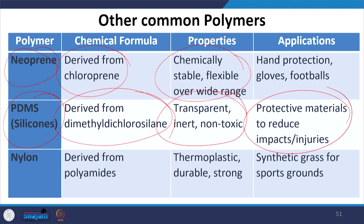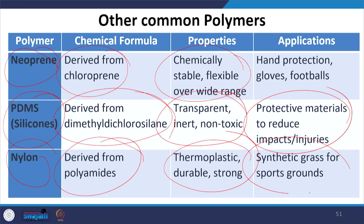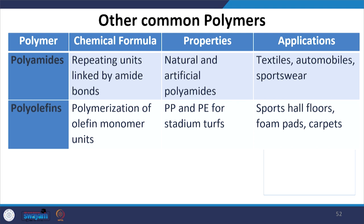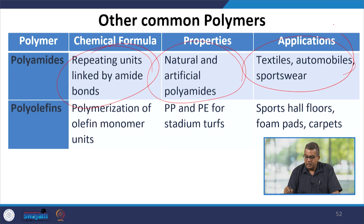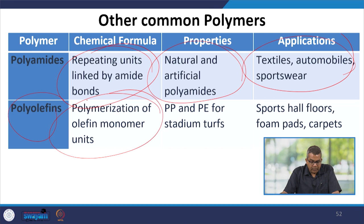Nylon, derived from polyamides, is thermoplastic, very durable, and strong, used as synthetic grass for various sports grounds. Polyamides with repeating units linked by amide bonds — both natural and artificial — can be used in textiles, automobile parts, and sportswear. Polyolefins, prepared through polymerization of olefinic monomers and having properties of polypropylene and polyethylene, can be used in sports hall floors, foam pads, and carpets.